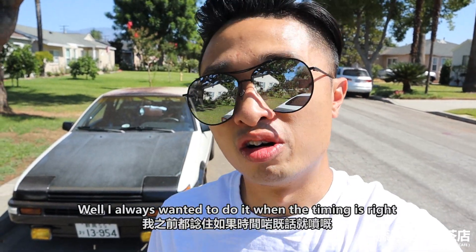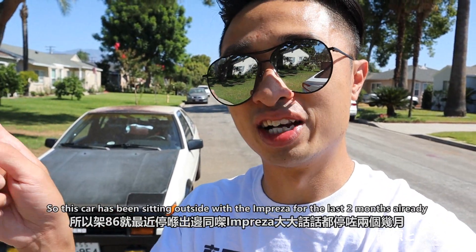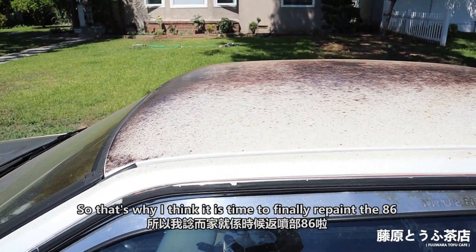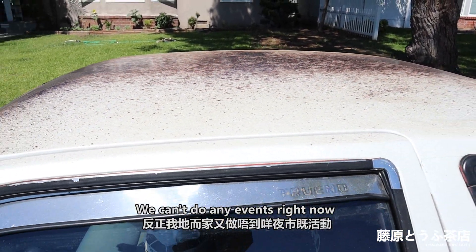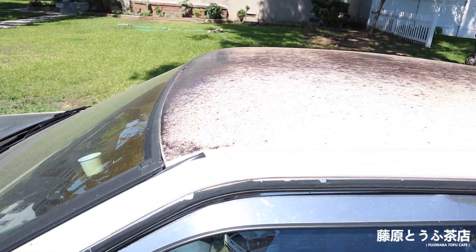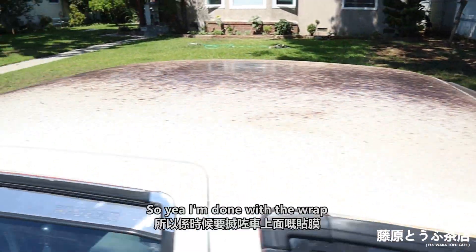So this year I decided to do something on the A6 instead, which is to give it a proper paint job. I always wanted to do it when the timing was right. This car used to be a garage queen, but since the S2K took its space, this car has been sitting outside with the Impreza for the last two months. As you can see, the wrap turned really bad in just the last two months, and the carbon fiber hood is starting to fade as well.